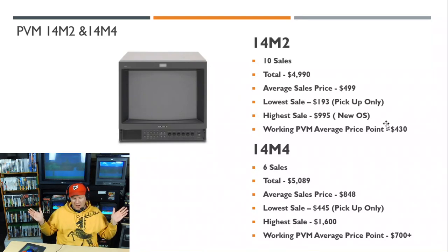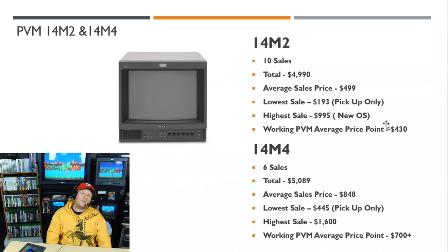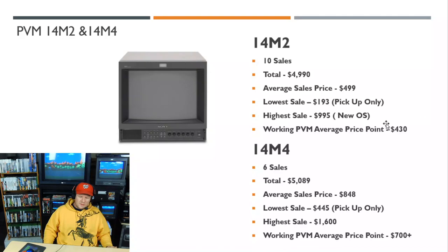The 14M4 had six sales totaling almost $5,100, average selling price $848. Lowest was $445 local pickup, highest was $1,600. The M4 has an 800 TV line tube versus the M2's 600 TV line tube — otherwise the monitors are nearly identical in performance and function. The working PVM average price is around $700–$800, though it seems to consistently sell for more than that.